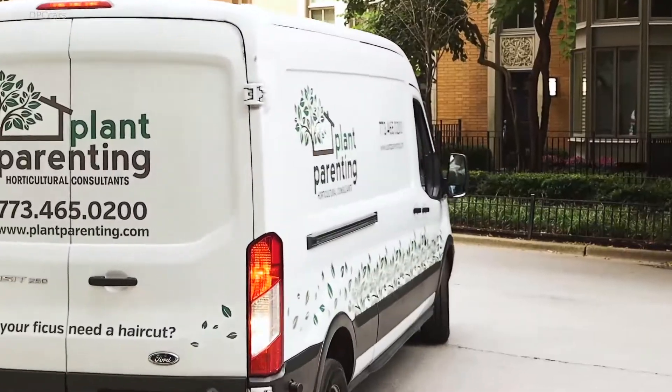With the van driving around, it's definitely a moving billboard. So we see new customers come in from areas that ordinarily we wouldn't. We've definitely seen an increase in sales, in rentals, and in service with the van — 100% we've seen an increase.